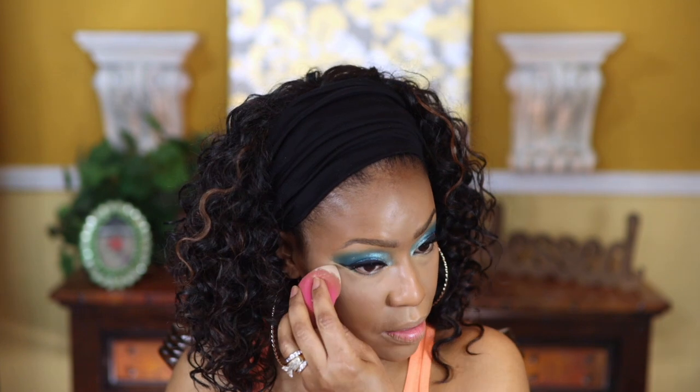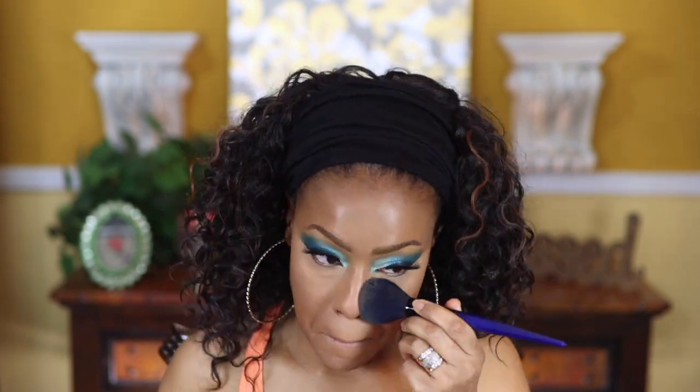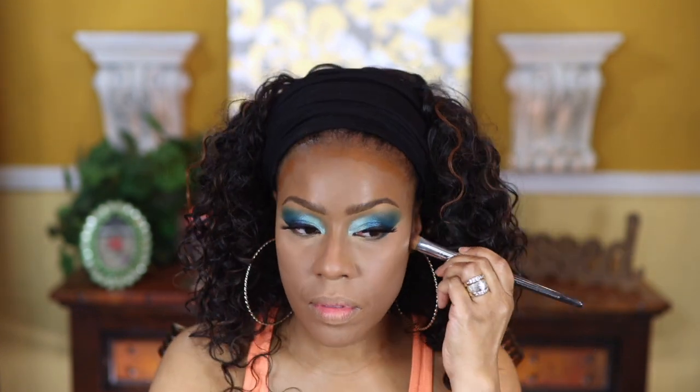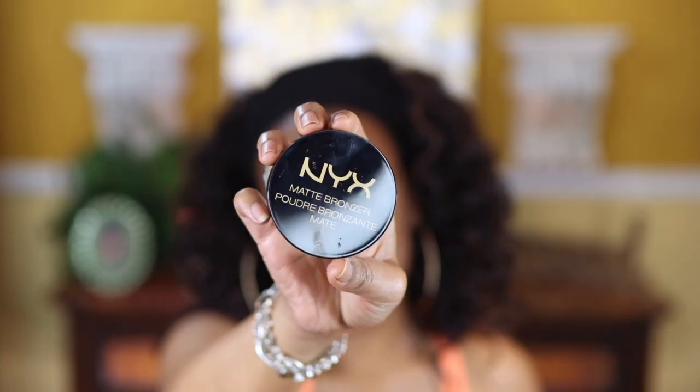Now going in with the elf cream contour palette, using the darkest shade. Next I'm using a matte bronzer in Deep Tan — I think they still sell this — and adding that to the face.